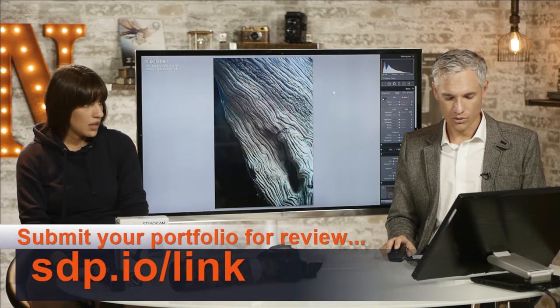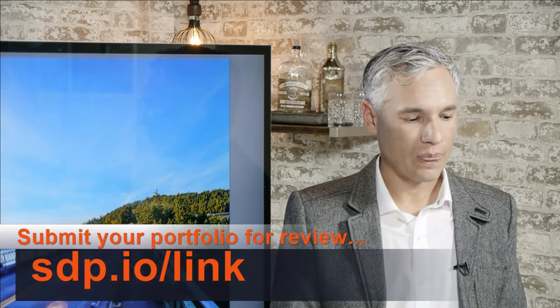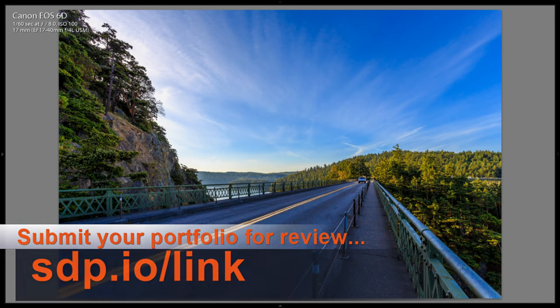Looking at more individual pictures submitted in real time with leading lines. The show is going by fast — it's almost 6 o'clock. Chelsea has her hoodie on. Keeping the action going.